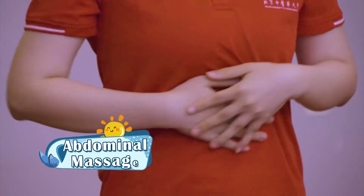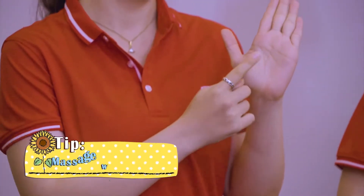That is to say, massage your whole belly. How to do it? Very simple. Use your palm — remember, your palm, down to your fingertips.